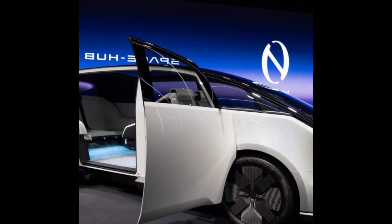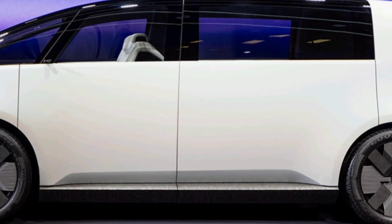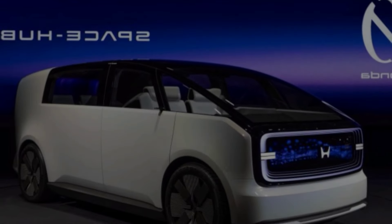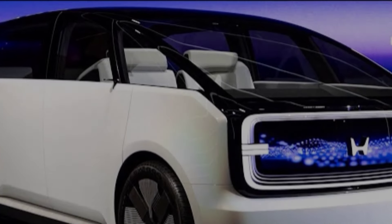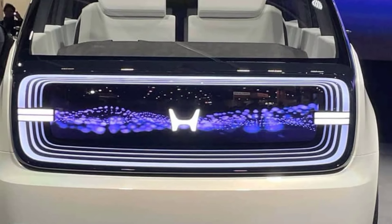Hey everyone, and welcome back to M.Z Car Club. Today we're diving deep into the world of electric vehicles with the 2024 Honda Concept 2, also known as the Space Hub. This futuristic concept, unveiled at CES 2024, isn't just a car — it's a glimpse into the future of mobility and how we interact with our vehicles.